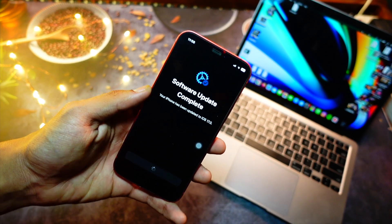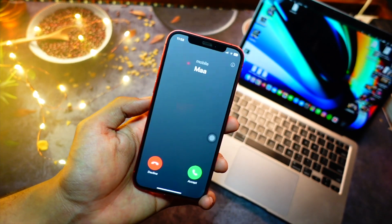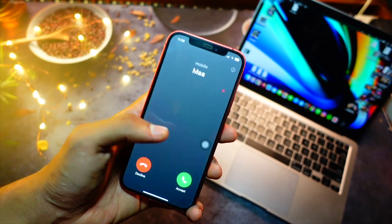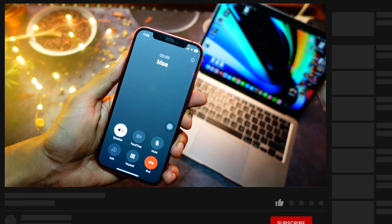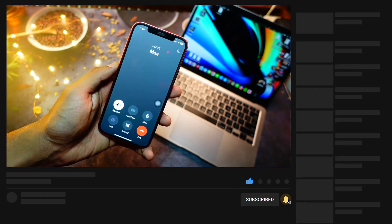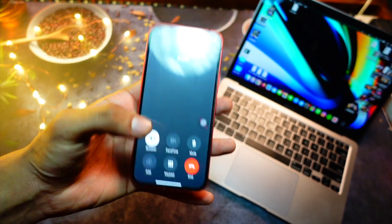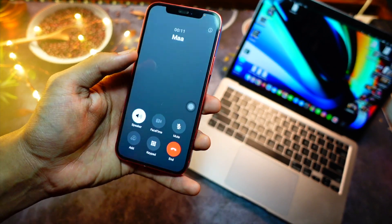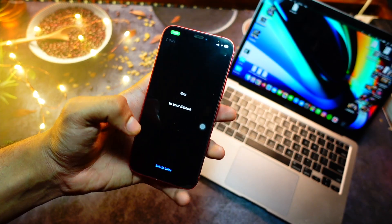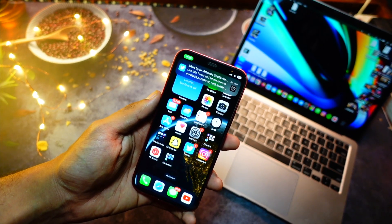iOS 17 packs in some good quality-of-life improvements and small but nifty features useful in day-to-day life. Apple is focusing on reliability this year rather than just throwing in a lot of new features. Let's hope that iOS 17 public beta is going to be stable and really good.